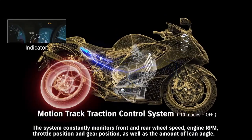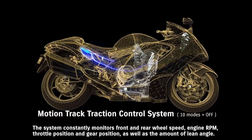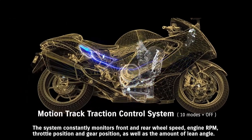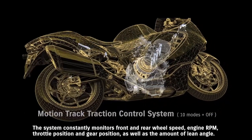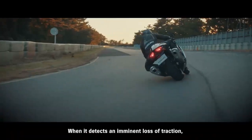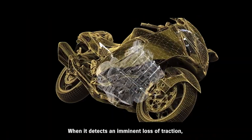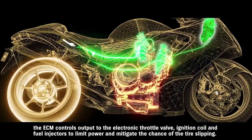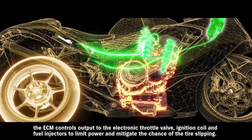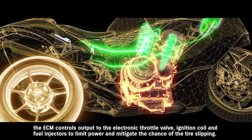The system constantly monitors front and rear wheel speed, engine RPM, throttle position, gear position, as well as the amount of lean angle. When it detects an imminent loss of traction, the ECM controls output to the electronic throttle valve, ignition coil, and fuel injectors to limit power and mitigate the chance of tire slipping.